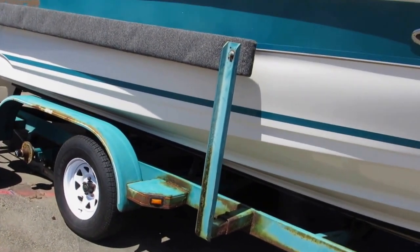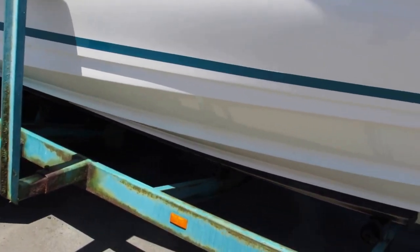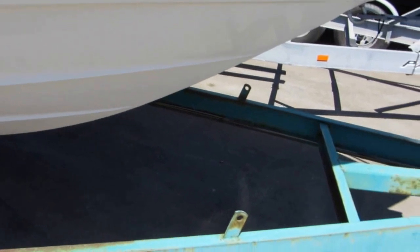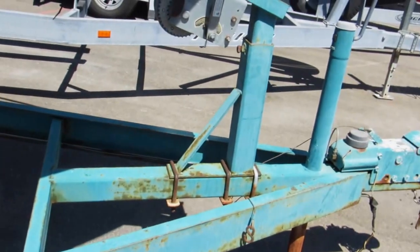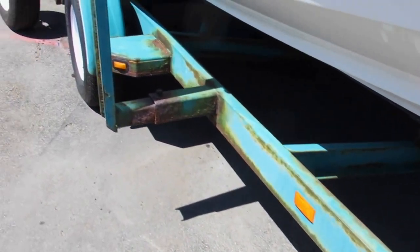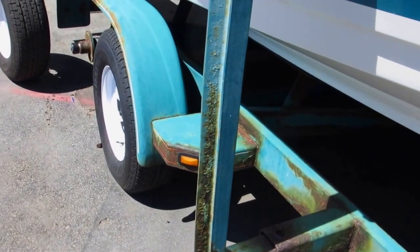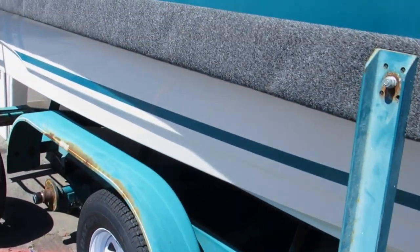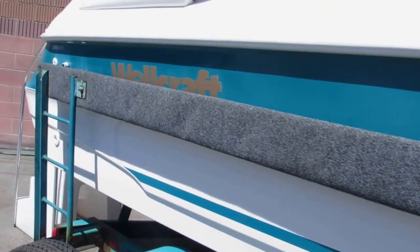The trailer is in okay shape, same as the boat, but it does have some rust on it. Probably the most rust is around the load guides, which personally I prefer the boat without.